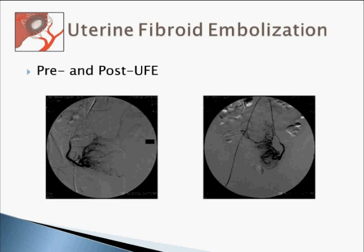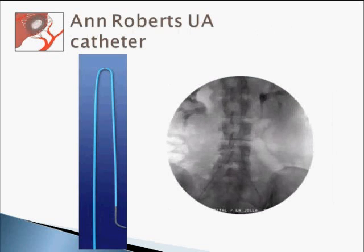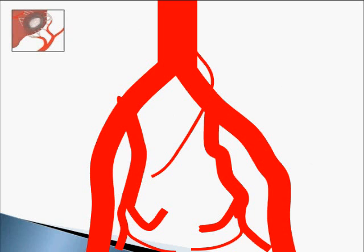Here are some pictures showing the same technique. You can see the uterine artery catheter positioned in both the right and left uterine arteries. You can see the vascularity characteristic of fibroids, and you can see the end result after embolization — the vascular bed shows no contrast, confirming devascularization. This is the Ann Roberts catheter; the picture on the right shows the way the loop is formed.